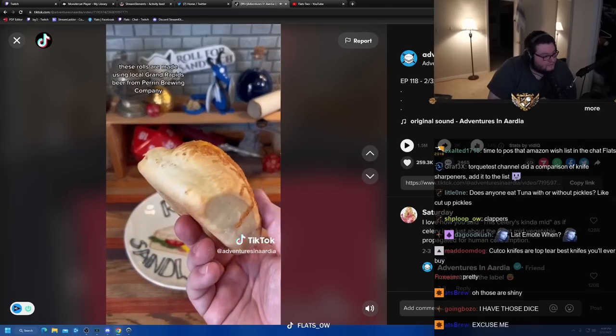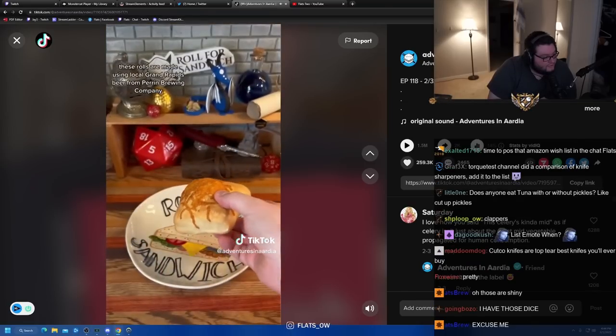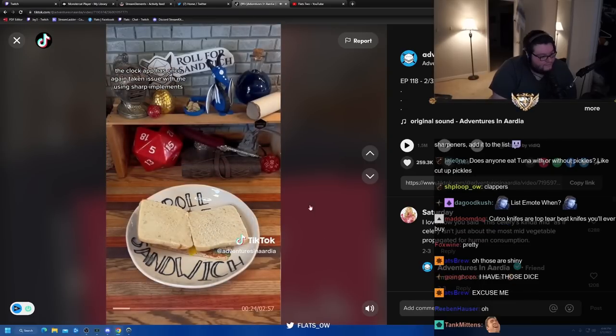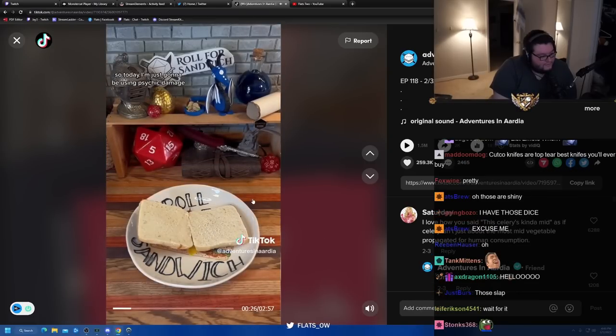These rolls are made using local Grand Rapids beer from Perrin Brewing Company. The clock app has once again taken issue with me using sharp implements, so today I'm just going to be using psychic damage.